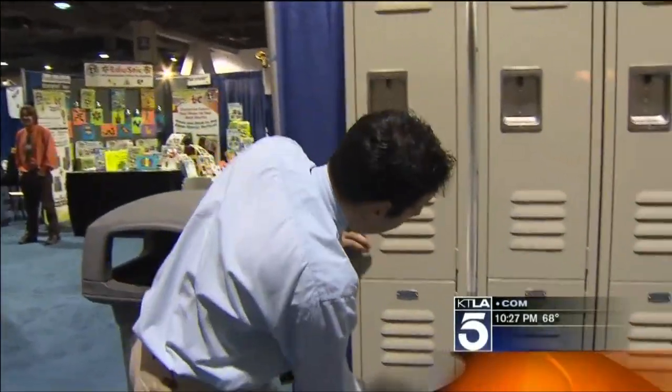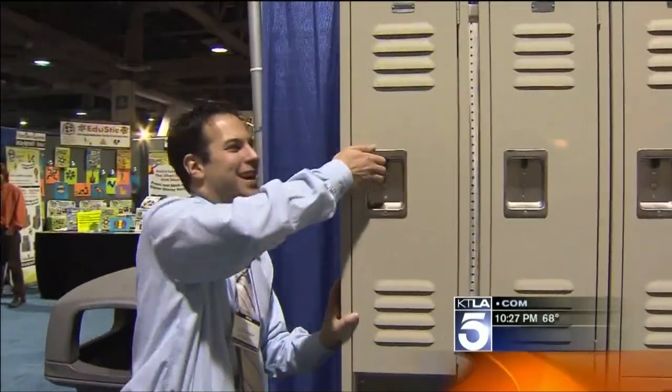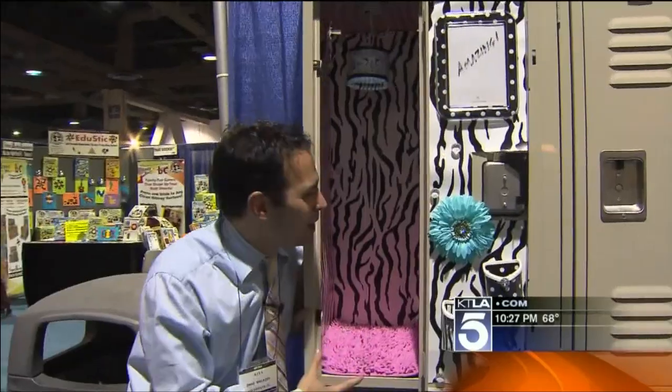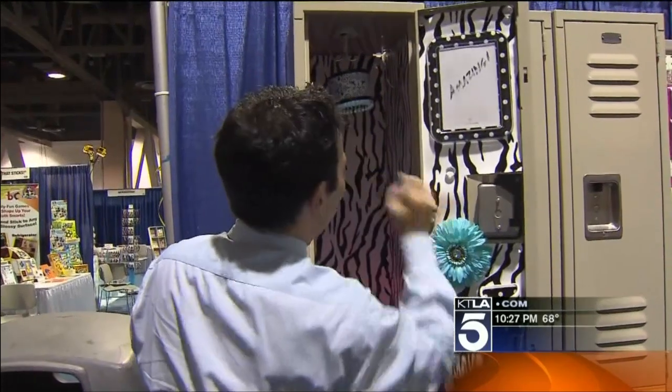As we go to break from the toy and hobby show in Long Beach, look at this. When I went to high school, my locker looked like this. You know what kids' lockers look like today? Thanks to a company called Locker Looks, they're looking more like their own private apartment. This is all magnetic inserts that you can put in there — a full working LED light that closes when you close the door.